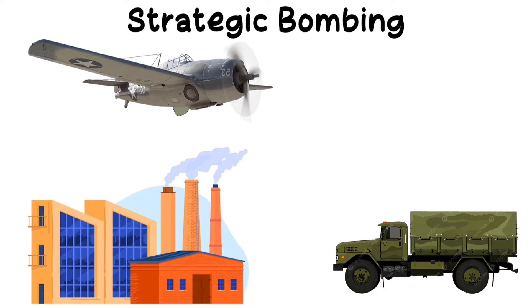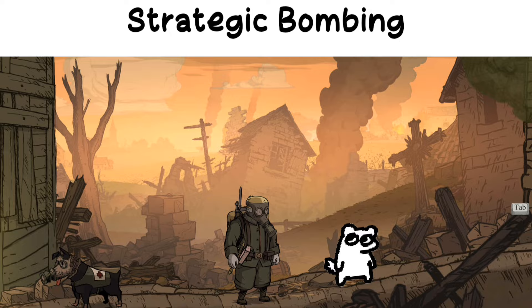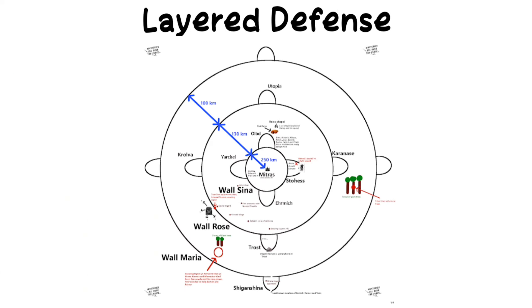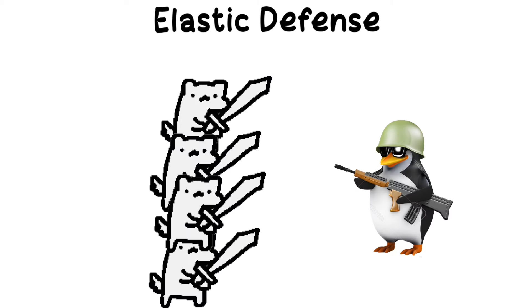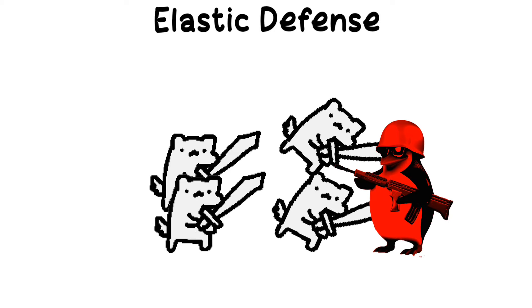Strategic bombing: targeting an enemy's industrial, transportation, and civilian infrastructure. Reconnaissance in force: a probing attack aimed at gathering intelligence about the enemy's strength and positioning. Layered defense: a defensive strategy using multiple layers of fortifications or positions. Elastic defense: a flexible defensive strategy that allows parts of the defensive line to fall back and counterattack when the enemy is vulnerable.